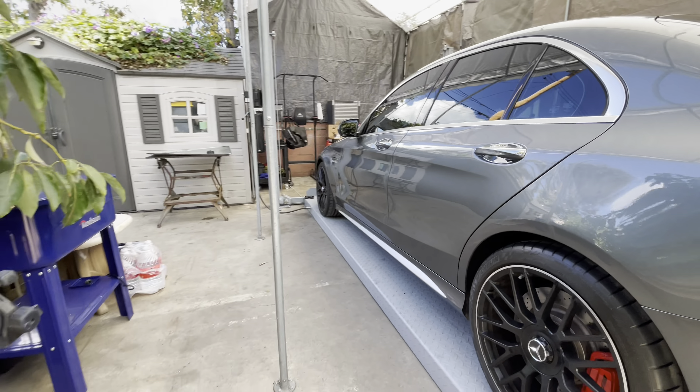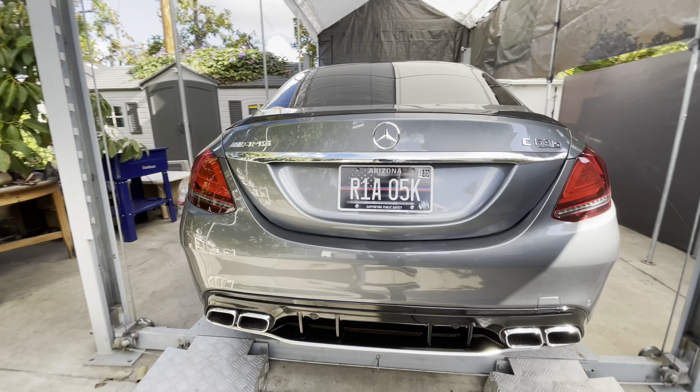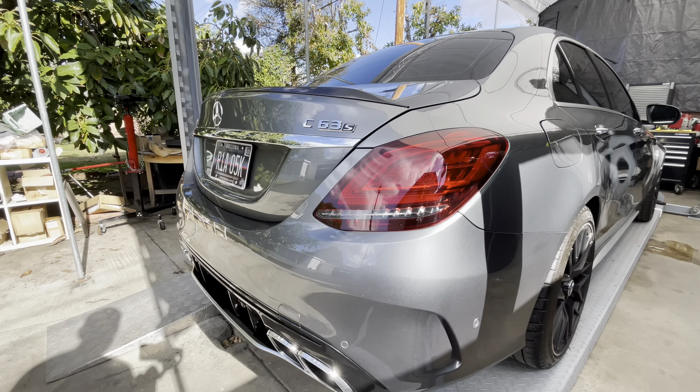It does have the 19-inch AMG wheels — I believe these are forged wheels. Similar design also comes on the E63S and GLE 63S, and I think these look fantastic, especially on a gray car. That looks really, really nice. Let's look at the car from outside.